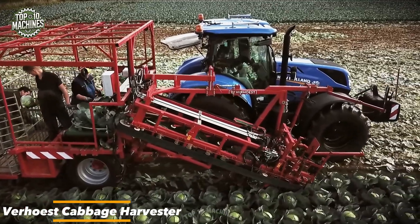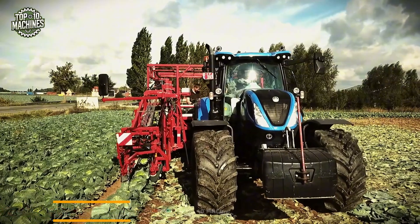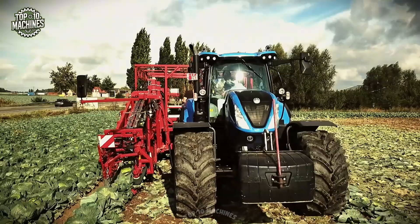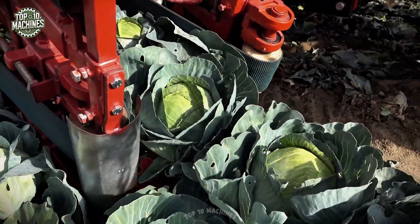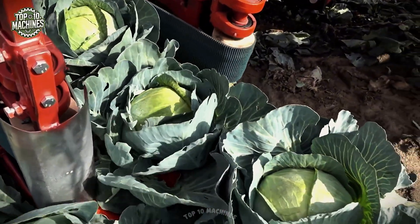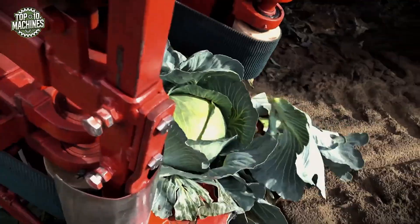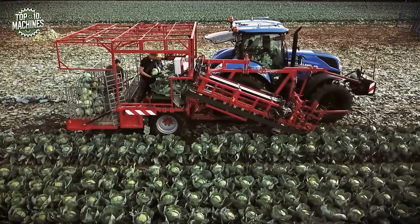The Verhoist cabbage harvester is a specialized machine designed for efficient and precise cabbage harvesting. Mounted on a 100 to 150 horsepower tractor, it features a hydraulically driven cutting system and conveyor that gently lifts and transports cabbages while minimizing damage. The adjustable cutting head follows field contours to maintain a consistent cutting height, ensuring uniform results.